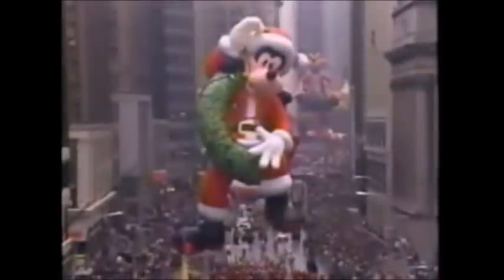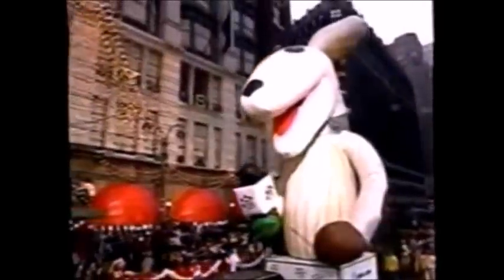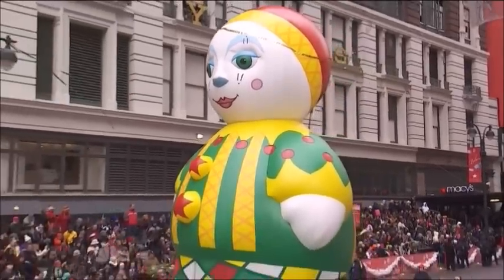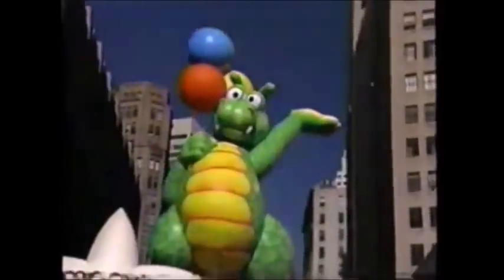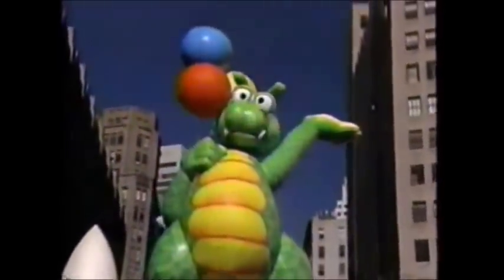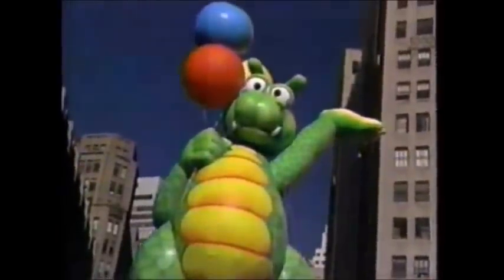Now I know that these 7 balloons are not the only ones — there's a lot of them. Some were balloons and balloonicles, contest balloons, novelties, etc. But I'm only going to be looking at the giant helium character balloons, ranging from the 1980s to the 2000s. The other types of balloons I mentioned would belong in their own individual episodes.